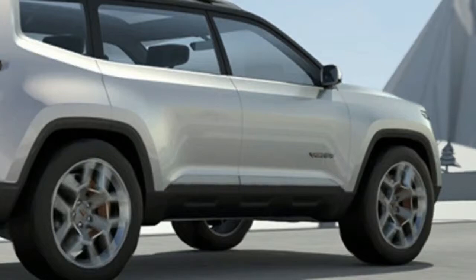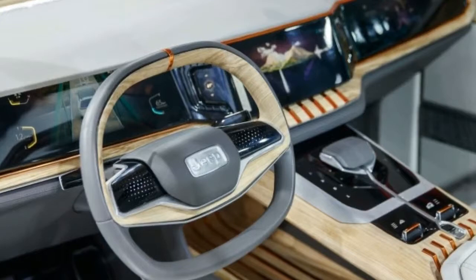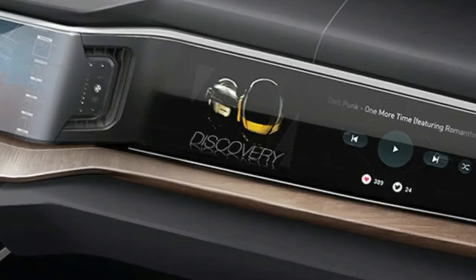Pricing details for the Jeep Yunta are still a mystery. The production model should be available sometime next year. The Yunta 3-row hybrid SUV takes on the likes of the 2018 Volvo XC90 T8, the 2018 Audi Q7 e-tron, and the Mercedes-Benz GLS class.